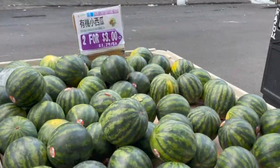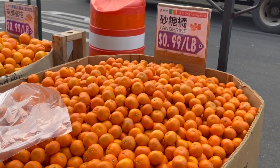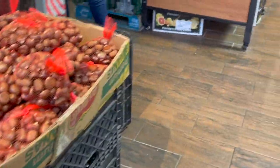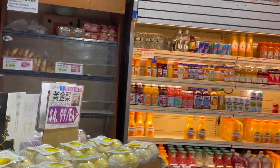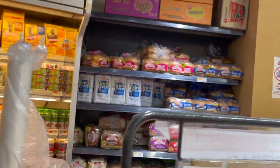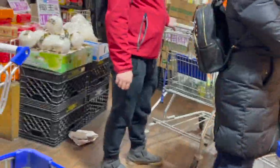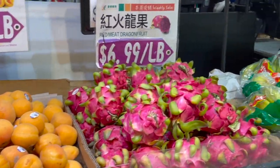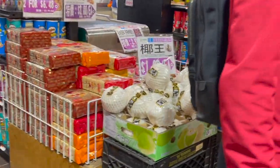These are the fruits you can see outside. I like these small watermelons — two for three dollars. Tangerines are 99 cents per pound. Chestnuts, pomegranate, and more fruits inside. They also have dragon fruit, apricot, and young coconut water.